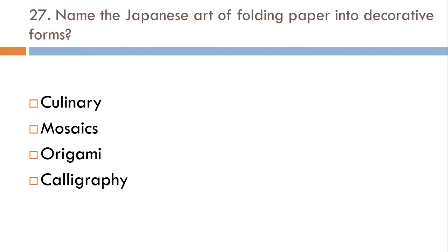Name the Japanese art of folding paper into decorative forms: Culinary, Mosaics, Origami, or Calligraphy? The correct answer is Origami.